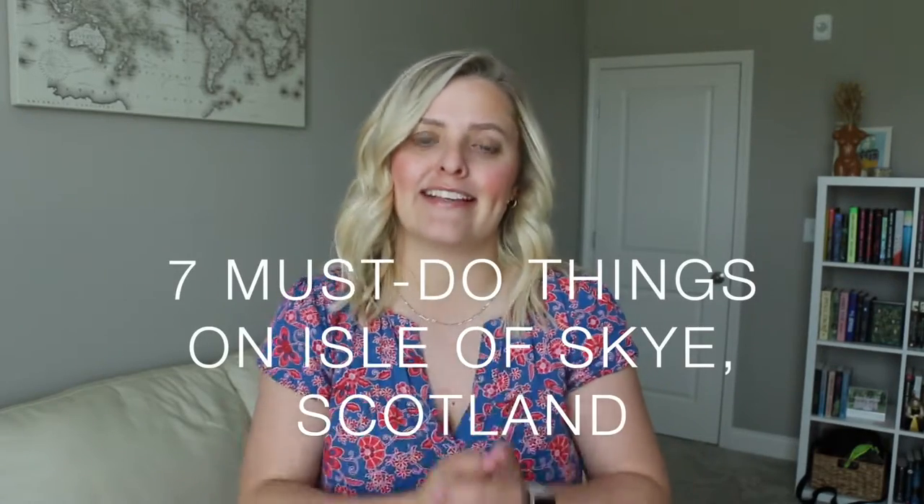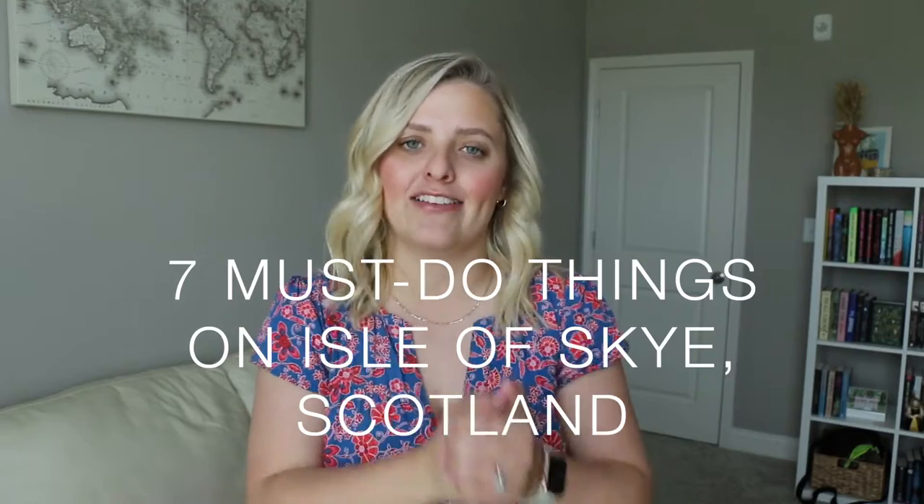Hi travelers and welcome back to my channel. Today we are going to talk about one of my new favorite places, which is Isle of Skye, Scotland. Isle of Skye is truly such a magical place. I loved my time there — it was so beautiful, and if you get the chance to go I highly suggest it. I wanted to talk today about seven must-do things while you're on Isle of Skye.